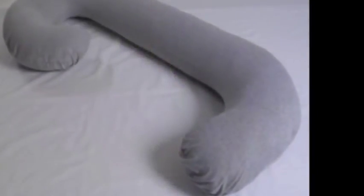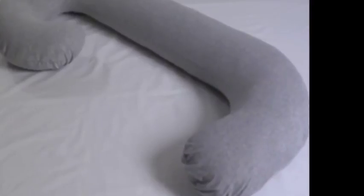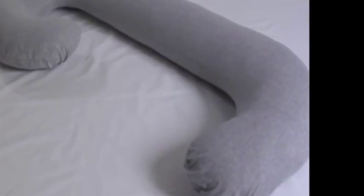The Snoogle Chic Jersey is a total body pillow with a 100% jersey knit cotton cover. It is uniquely designed to follow the natural contour and shape of your body from head to toe.